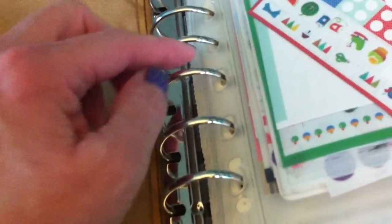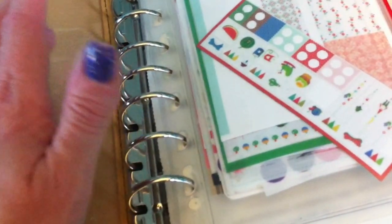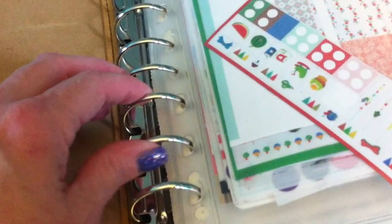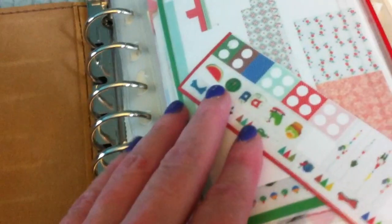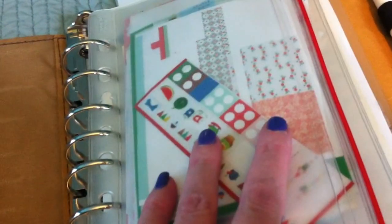It is a seven-ring binder, so it's not going to fit Filofax inserts unless you repunch them. There are a lot of inserts that it'll fit, and you can also buy their own planner pages, which I really like.